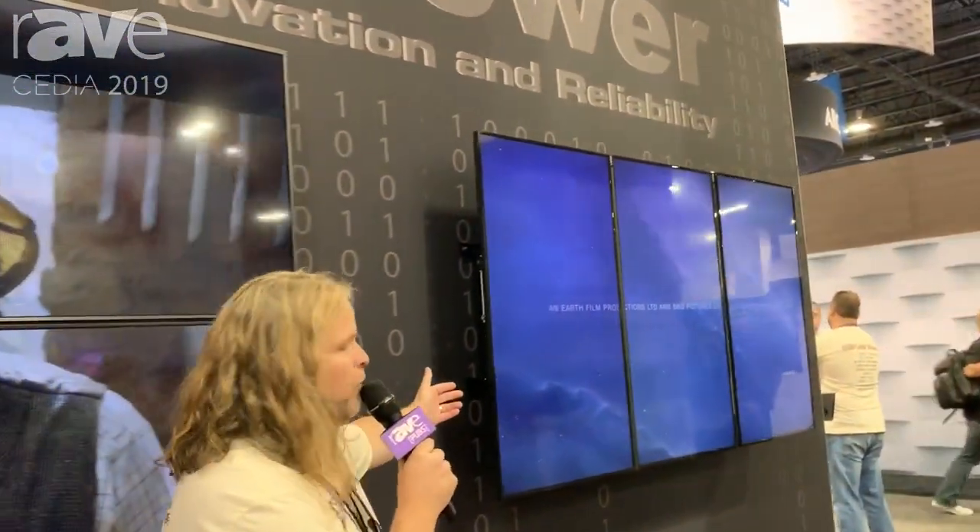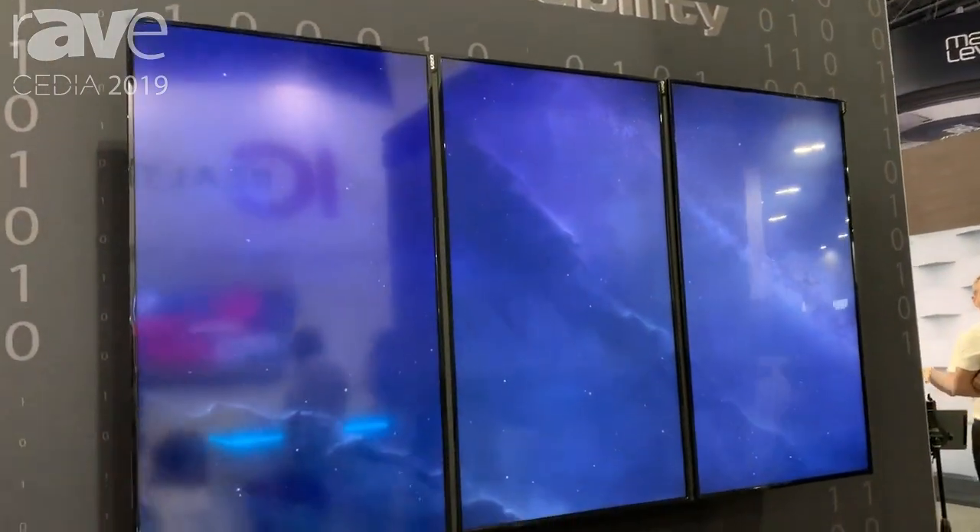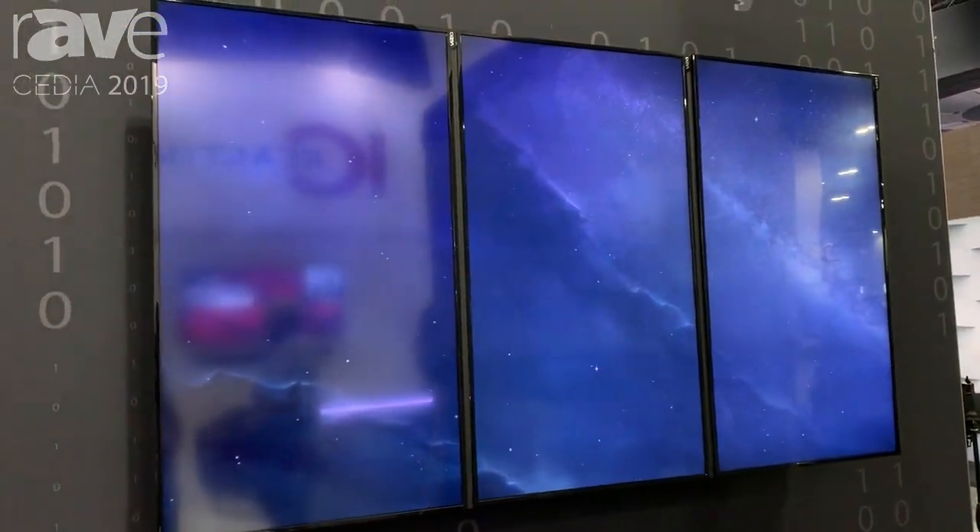We're doing the same thing over here with three standard panels flipped into portrait. We max at 256 displays in a single video wall and 65,000 screens in a single matrix. For more information, visit us at booth 1817 or visit us online at justaddpower.com. Thank you.